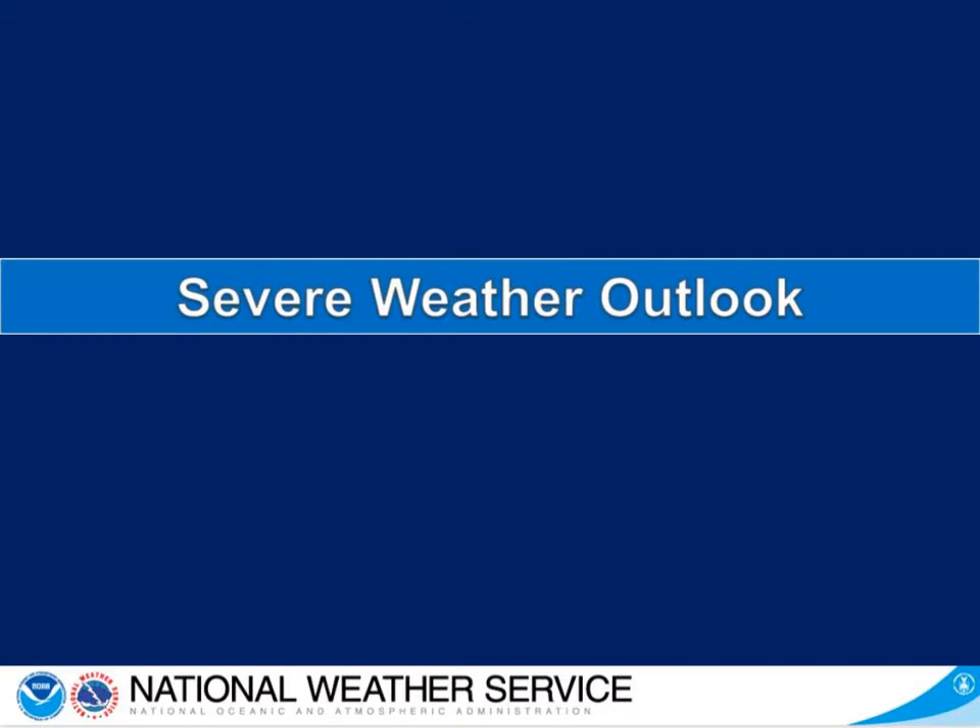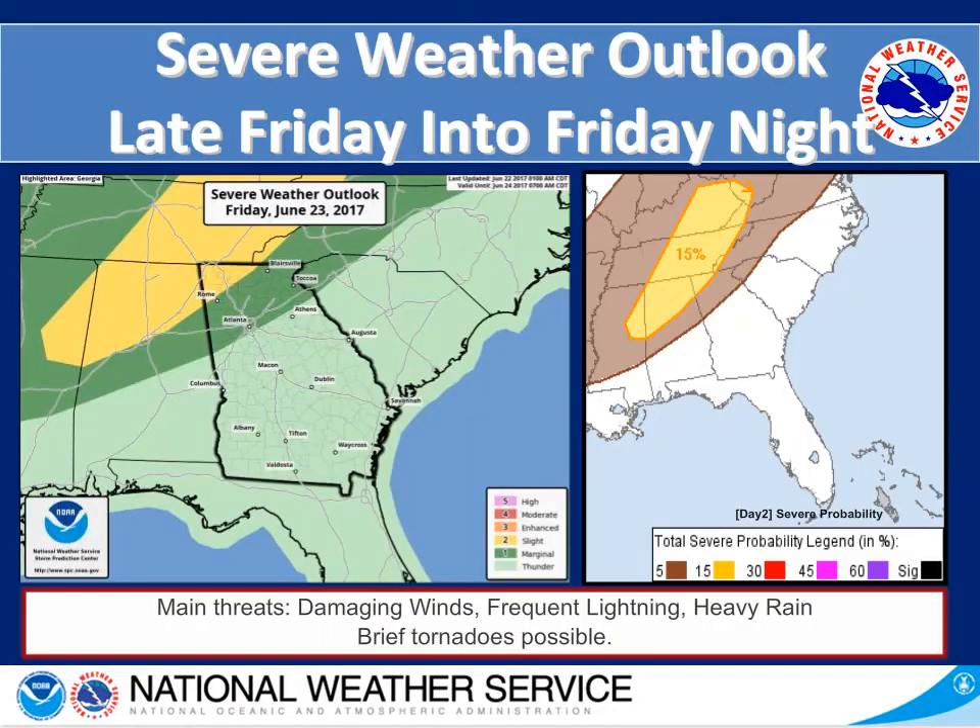Now we'll take a look at our severe weather outlooks over the next two days. Looking at Friday, on the left hand side we have the image from the Storm Prediction Center. In the northern and northwestern portions of Georgia we have a marginal and then a slight risk of seeing severe weather. The main threats for this day are damaging winds, frequent lightning, and heavy rain. Brief tornadoes could also be possible. This will be late Friday into Friday night, dealing with the remains of Tropical Storm Cindy.